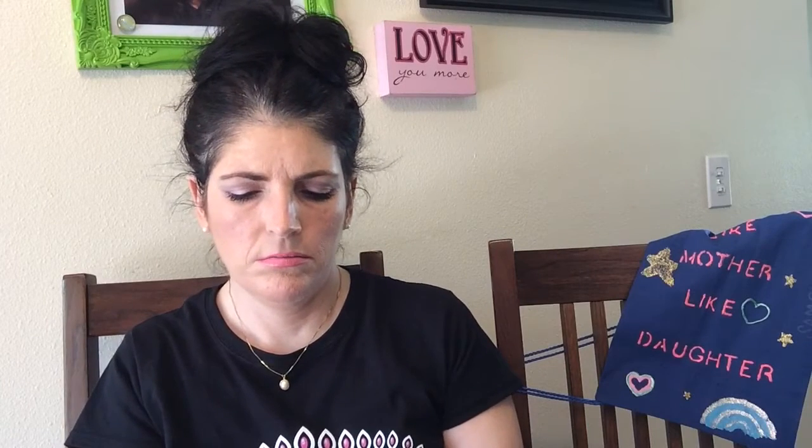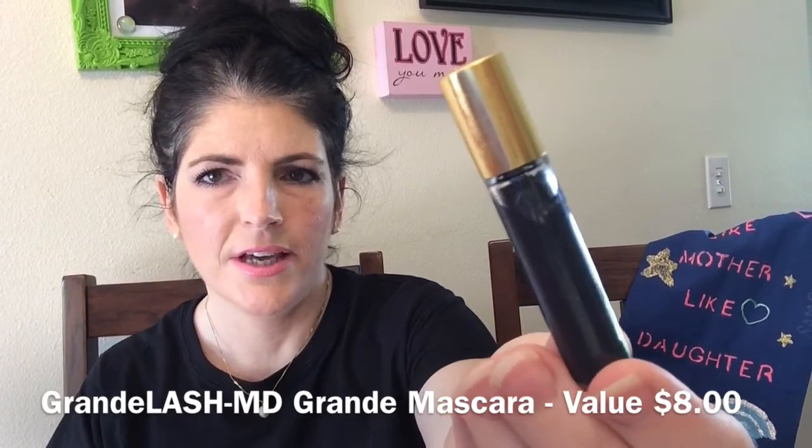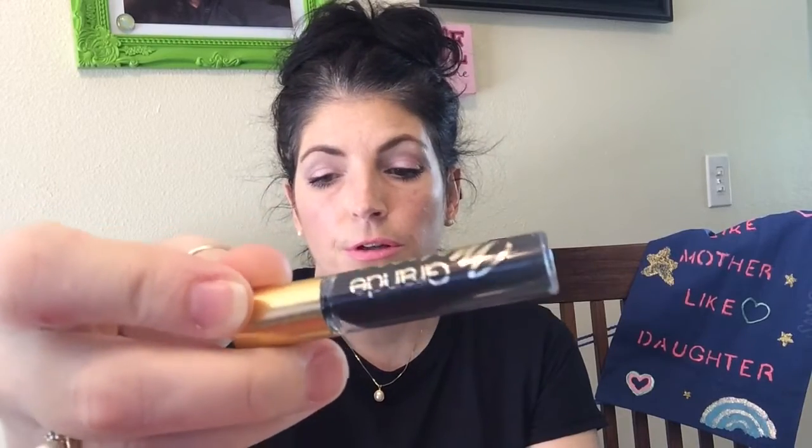The next thing in here is a Grande Mascara Lash Boosting Formula. Because we're used to seeing mascara in opaque packaging, it's kind of weird to see it in a clear tube. It features an exclusive peptide formula to promote longer, thicker, and more dramatic lashes — GrandeLASH-MD with keratin for healthier and shinier lashes.